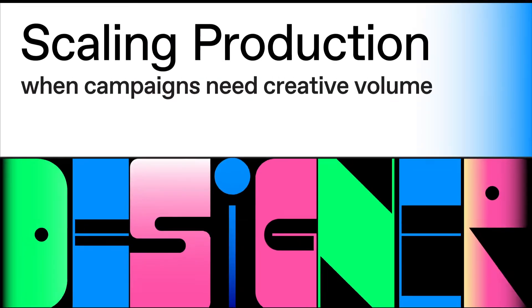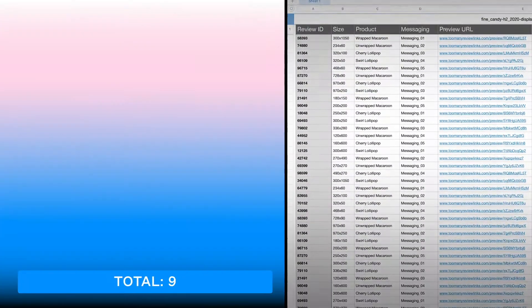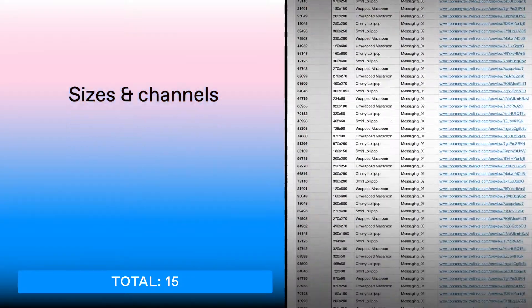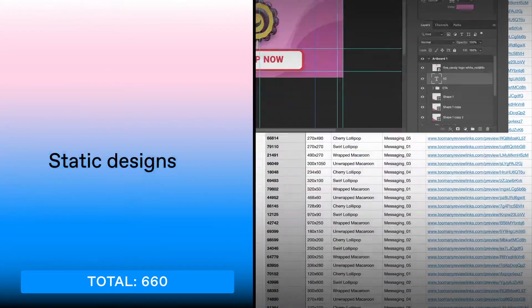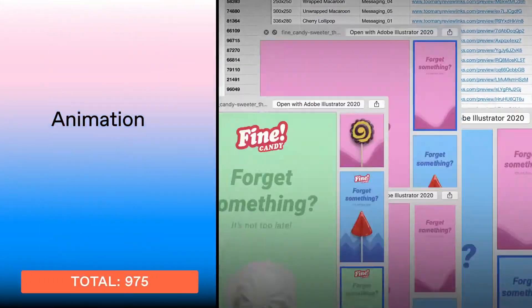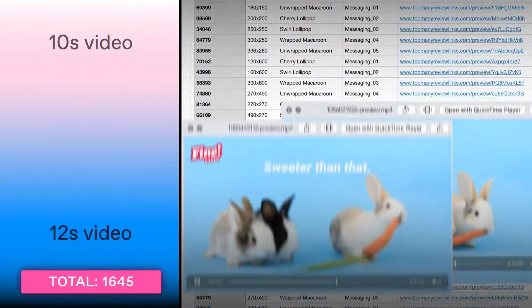Dear in-house designer, the biggest campaign of the quarter launches in three weeks. You know that. You also know that a media plan with over a dozen sizes and channels, more than 10 products, and over 15 copy variations, static banner designs, animation guidelines, fallback images, 6-second video, 10-second video, 12-second video — adds up to a lot.